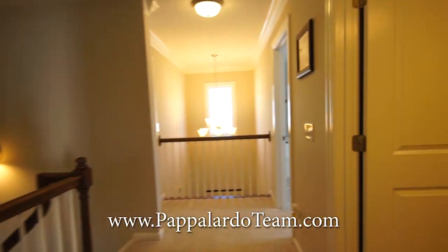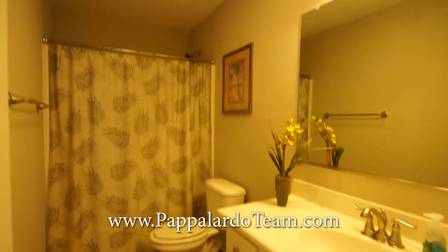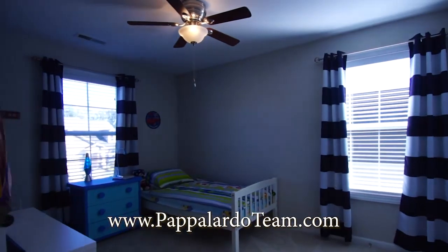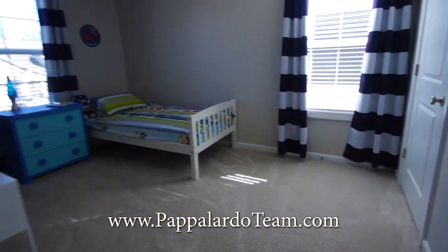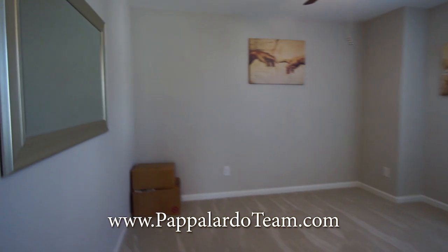And we have the hall bathroom with tile floor and a tub-shower combo. We've got bedroom three right here — it's got two windows, it's on the front of the house, also got great natural light. And then here we have bedroom number four.